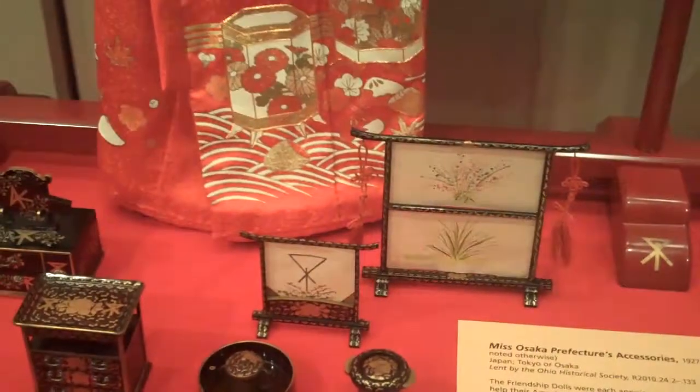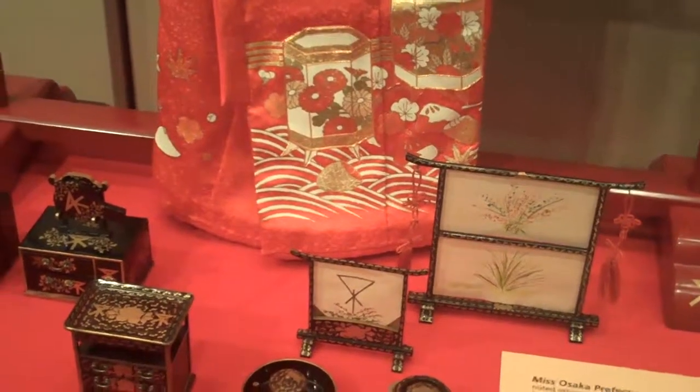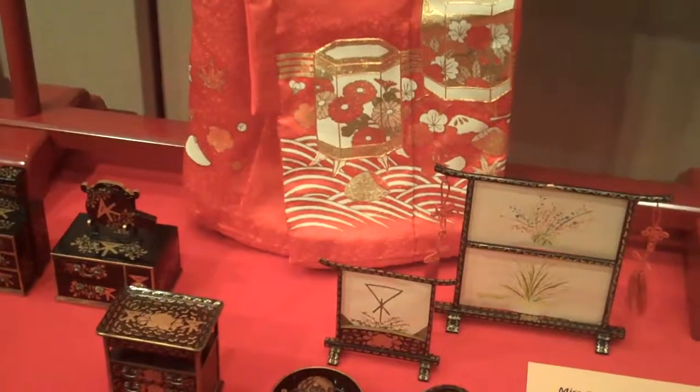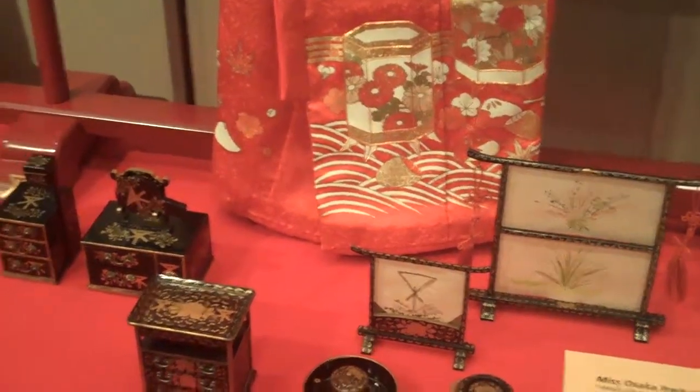This is Ms. Osaka's accessories. The lacquered furnishings are part of a young girl's trousseau. They were tea utensils. And because this is a collection, she had many dolls. And here's the kimono.